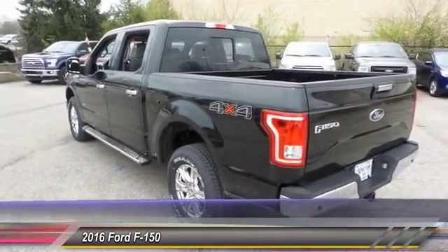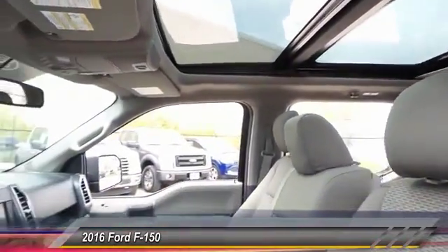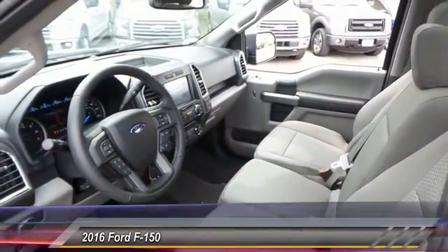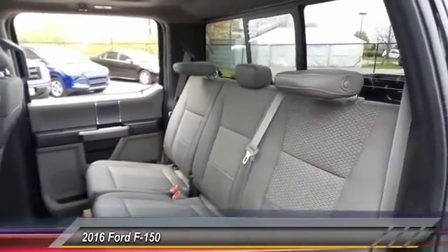Here are some of this vehicle's great options: traction control, dual airbags, front air conditioning, power steering, four wheel disc brakes, electronic stability control, tachometer, tilt steering wheel, passenger vanity mirror, and low touch.